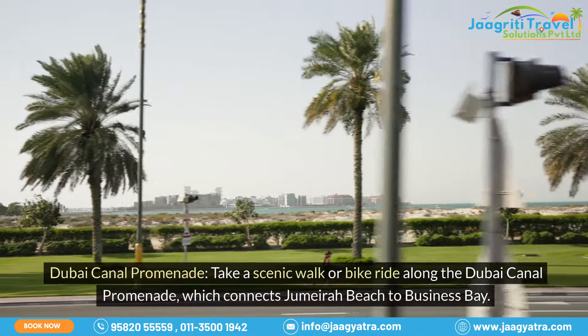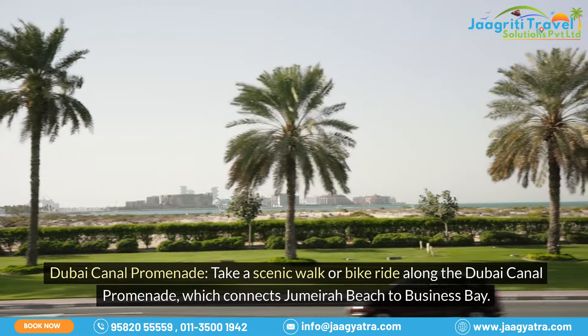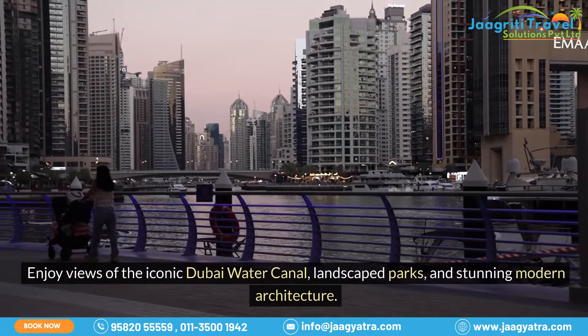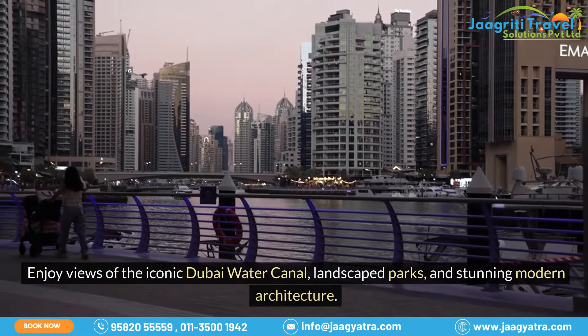Dubai Canal Promenade. Take a scenic walk or bike ride along the Dubai Canal Promenade, which connects Jumeirah Beach to Business Bay. Enjoy views of the iconic Dubai Water Canal, landscape parks, and stunning modern architecture.